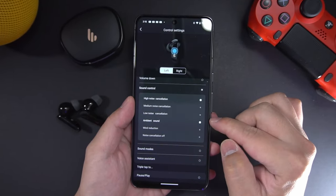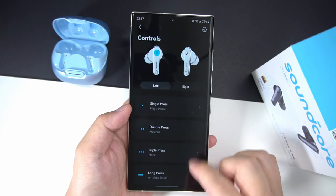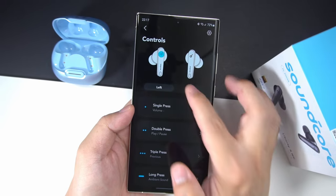Another area the Neobuds Pro 2 could be better is its controls. You can customize them, but only the double and triple tap gestures — it didn't even seem to support single tap at all, so you can only access up to 4 different commands at any time. The Soundcore Liberty 4NC has double that number of possible commands: single tap, double tap, triple tap, and tap-and-hold gestures. So pretty much every command can be done from the earbuds — pause/play, volume up/down, skip tracks, noise cancelling toggles. As far as user experience goes, I am leaning more towards the Soundcore Liberty 4NC.